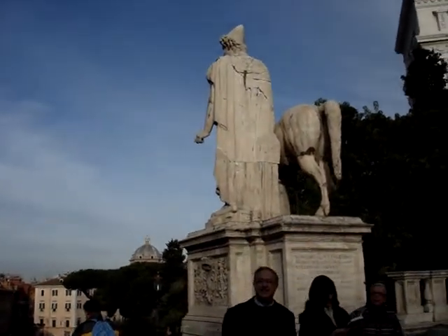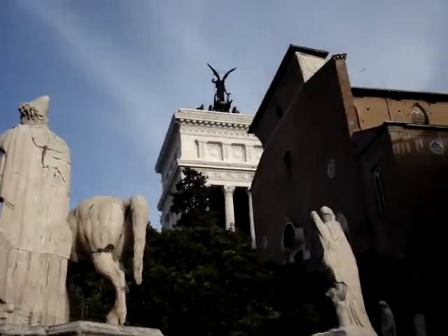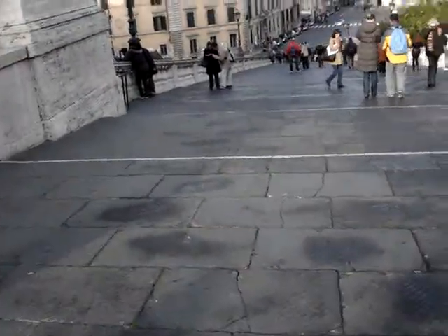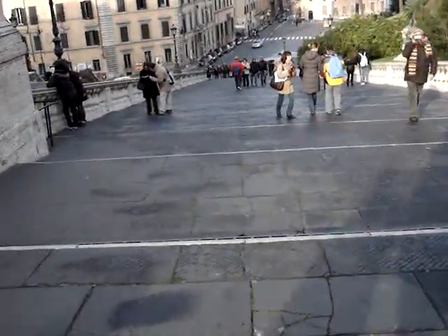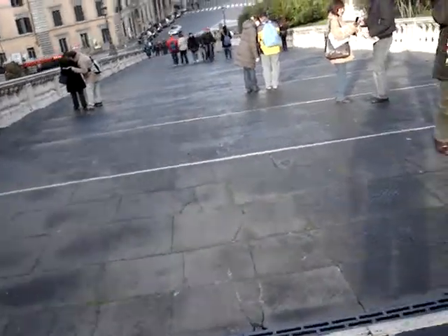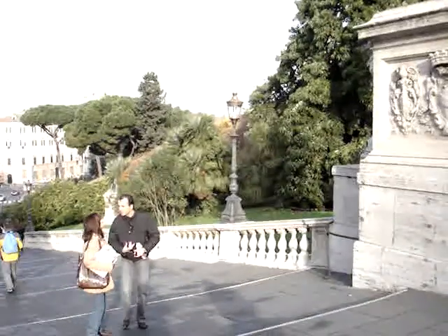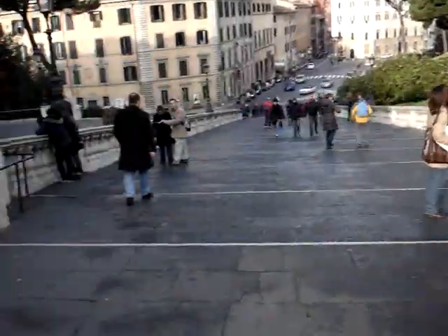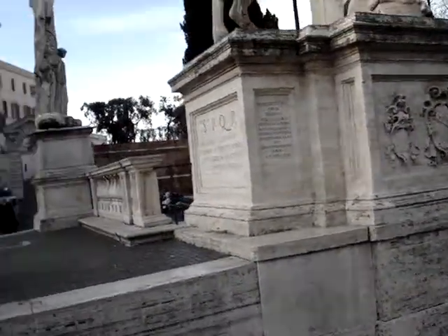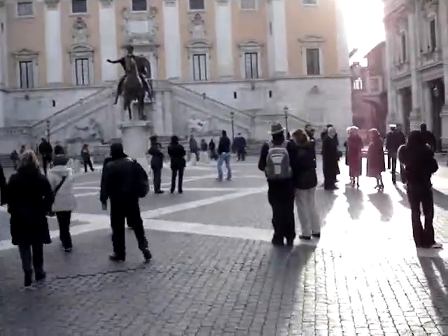Still Sunday morning, December 6th, so bear with me — we're figuring some of this out slowly. These steps here were designed and built by Michelangelo that we just walked up. We were over there in the front of Capitoline Hill before. We came up here this morning and you end up in what I'll call Capitoline Square.